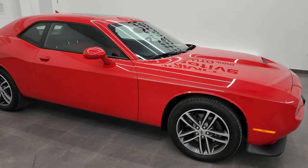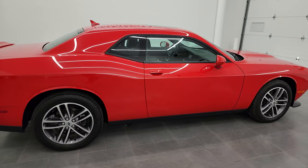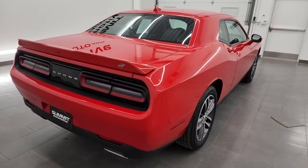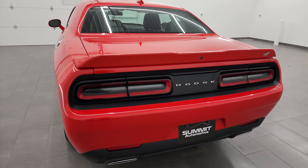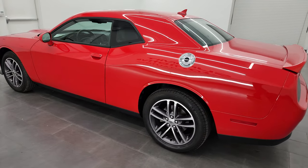Hey, this is Brett and this 2019 Dodge Challenger GT Plus package all-wheel drive is stock number 23D11A. I am here at Summit Automotive in Fond du Lac, Wisconsin, your new and used Dodge Challenger and sports car headquarters.